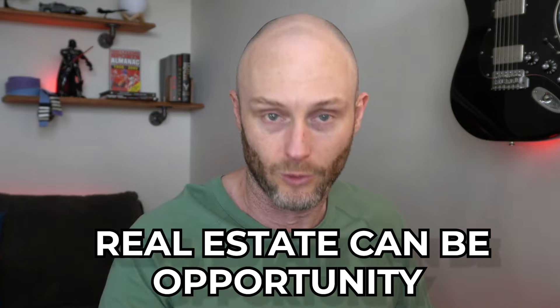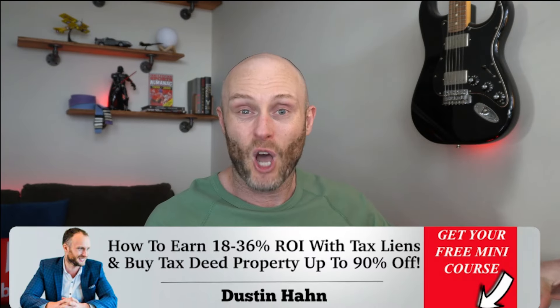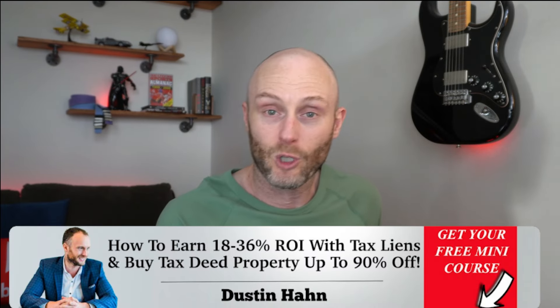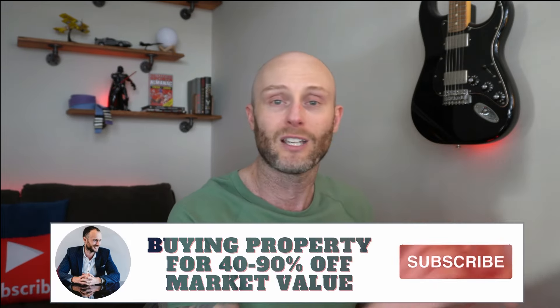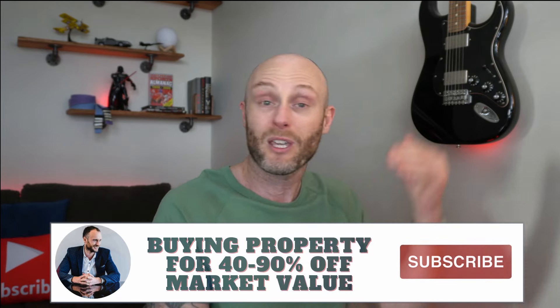You need to look at this in an unconventional way. If you want to pay full market value, you can go on Zillow and pay full market value. This is a fun way to get into real estate. My name is Dustin Hahn. I've been doing this stuff now for over 20 years. This channel is here to help you as a beginner real estate investor get into real estate, use an unconventional way of investing to create wealth for yourself, and maybe escape the nine-to-five grind.